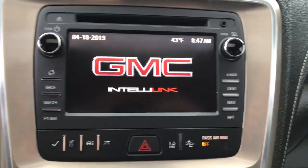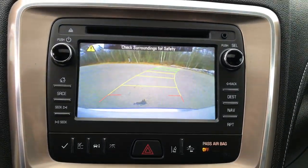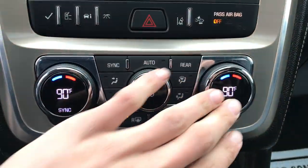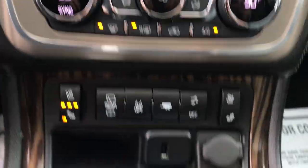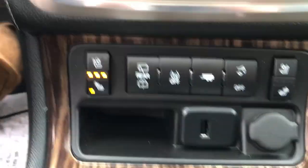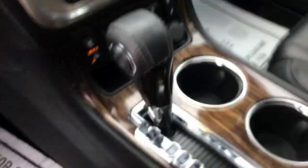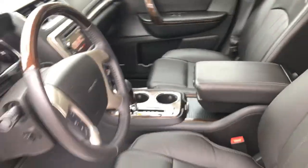You got your infotainment screen, audio system, Bluetooth nav, as well as your backup camera. You got your climate controls for your driver, passenger, and the third zone for the rear passengers as well. You got your heated and ventilated seats for your front passengers, your tow haul mode, some USB plugs, your shifter, some cup holders, and your center console.